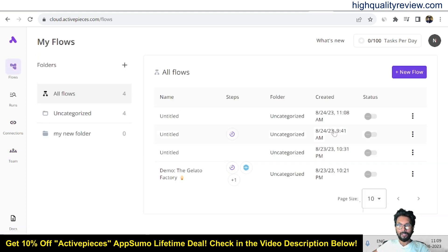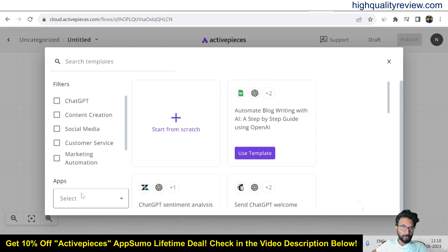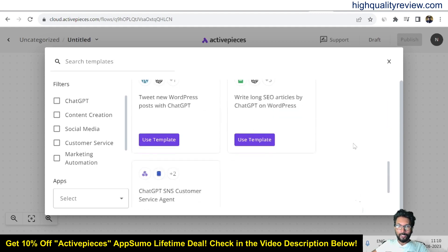Now I'll create a new flow. There are pre-defined templates available, and you can choose any template as per your requirement. You can also filter by app — if you want a particular app, those templates will appear. You can also filter by ChatGPT, content creation, social media, customer service, or marketing automation. I'm not going into the templates, but they are available for use.